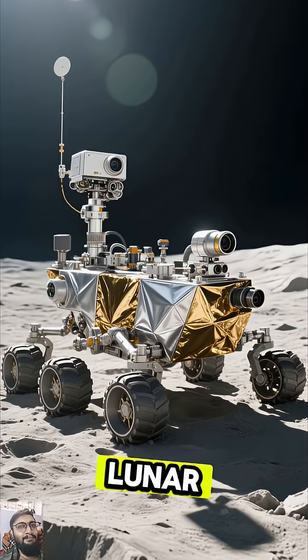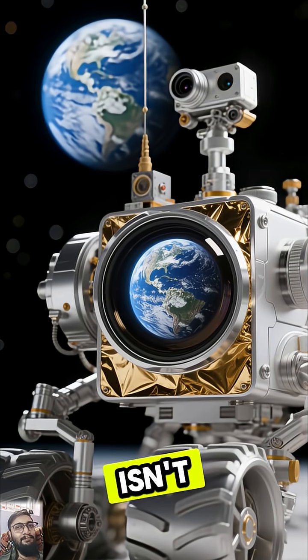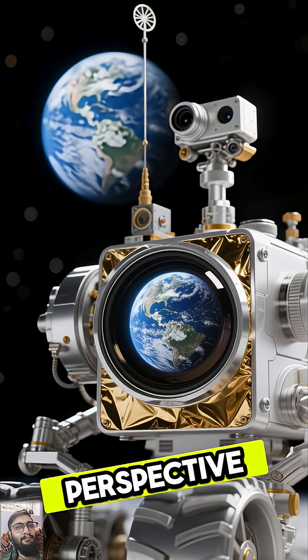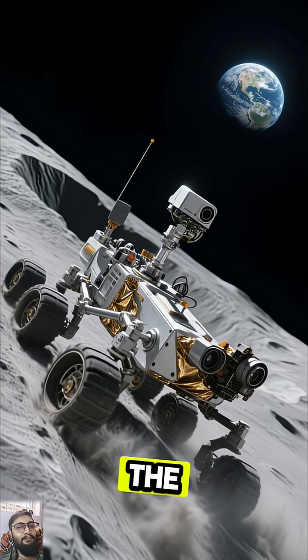Picture a lunar rover, a marvel of engineering, trundling across this alien terrain. Its mission isn't just about collecting rocks — it's about perspective. As the rover navigates craters and hills, Earth remains a constant, beautiful beacon in the sky.